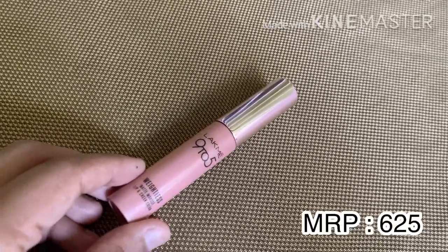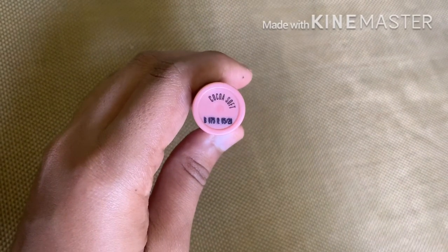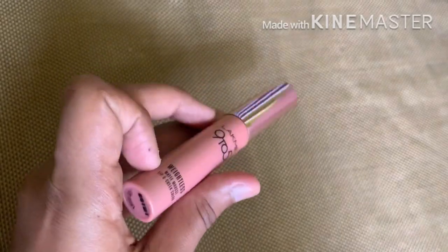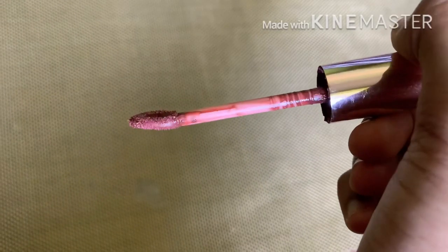Next is from Lakme — the 9 to 5 Weightless Matte Mousse Lip and Cheek Color in the shade 'Cocoa Soft.' It is super soft with a creamy matte finish and is completely matte.